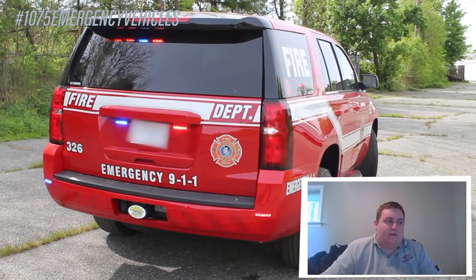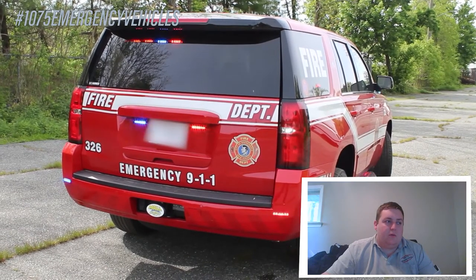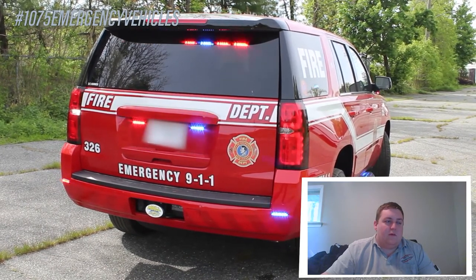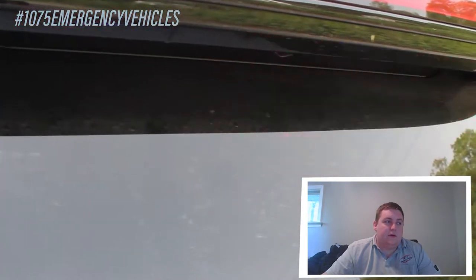In the back we have the SoundOff Signal interior light bar. We have 4-inch M-Powers mounted around the license plate along with on the rear bumper. These lights have the white override feature. The rear side windows have SoundOff Signal Endfors in the decked grille configuration.